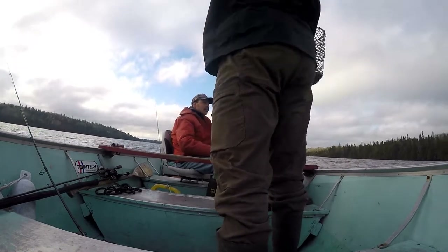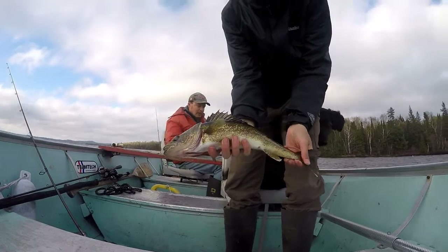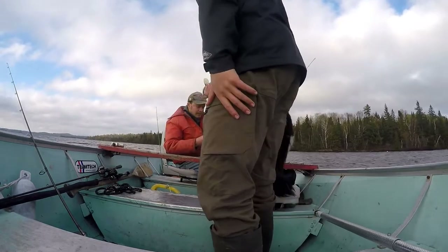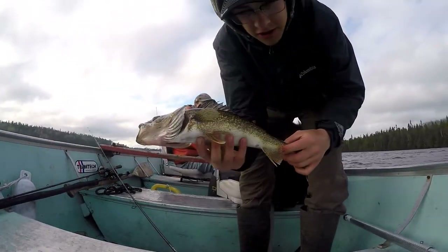He's definitely in the slot! That's our first really nice walleye, that's awesome. There's a nice 18-inch that dad just caught.